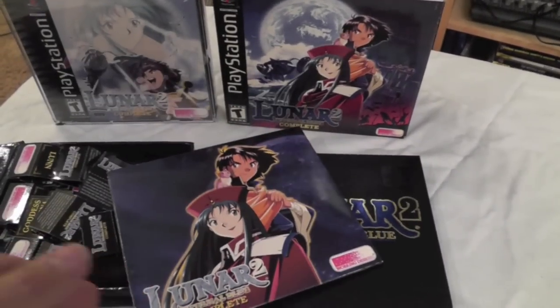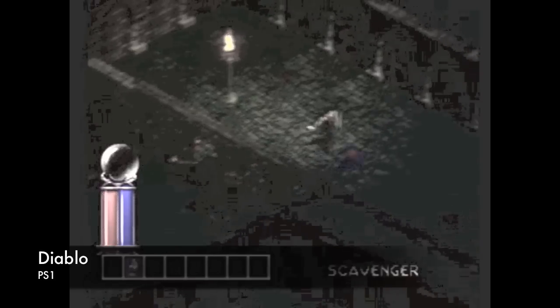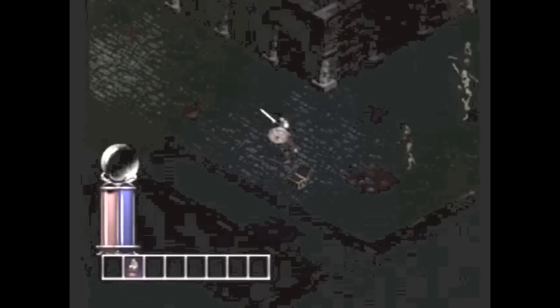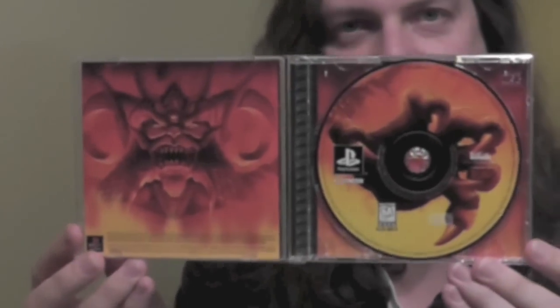Also on the PlayStation 1, he included a copy of Diablo. I've got to be honest — I didn't realize there was a Diablo on the PlayStation 1. I played a little bit of it to capture footage for this video and was surprised that it seems like Diablo, so it's pretty cool to own this. I also like how it all fits together inside. Of course I have it on PC, but it's cool to own it on PlayStation 1.